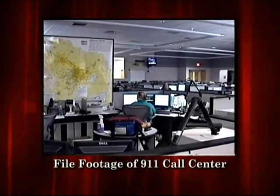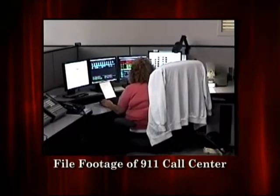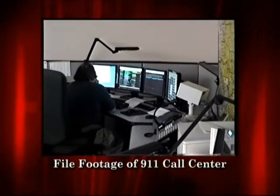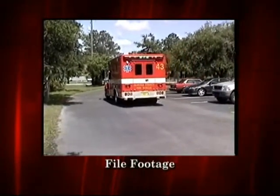It is very important to give clear and accurate information by answering the 911 operator's questions so that they can give the system the most accurate and precise information possible in order to best help you.